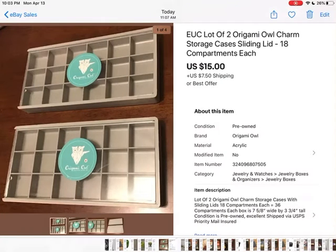I got these at a little thrift store in Central California for $1 a piece — Origami Owl Charm Storage Cases. I didn't know that was a thing, but they looked brand new and they were $1 a piece. So I thought I'd buy those and see if they sell. And they did — for $15 plus shipping.